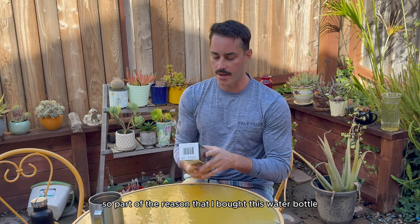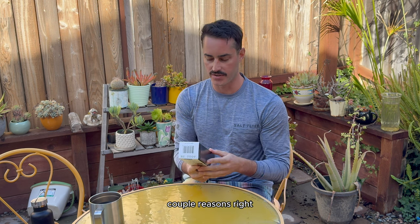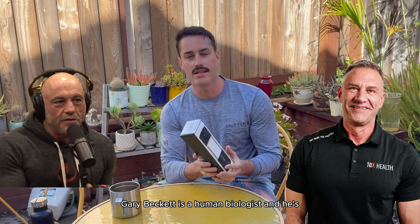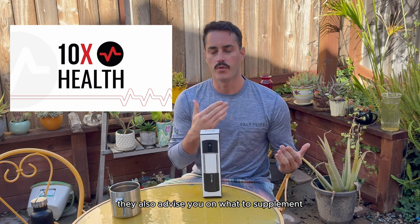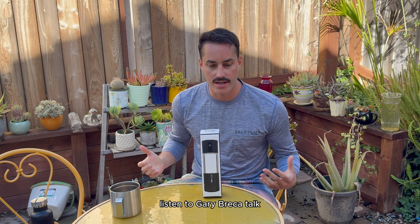Part of the reason I bought this water bottle — I watched Joe Rogan and he had a guest on named Gary Brecka. Gary Brecka is a human biologist and he's the owner of a company called 10X, which is a genetic testing company. They also advise you on what to supplement depending on what your deficiencies are. I listened to Gary Brecka talk.